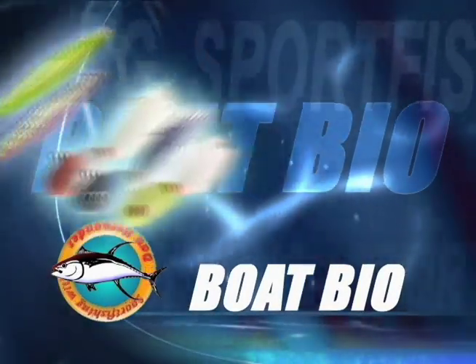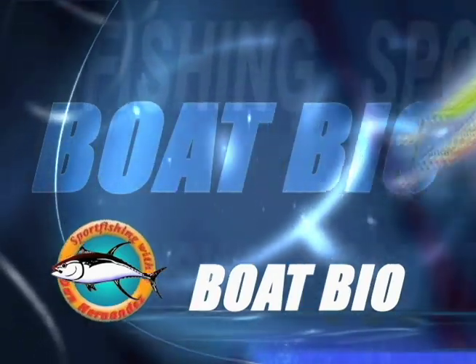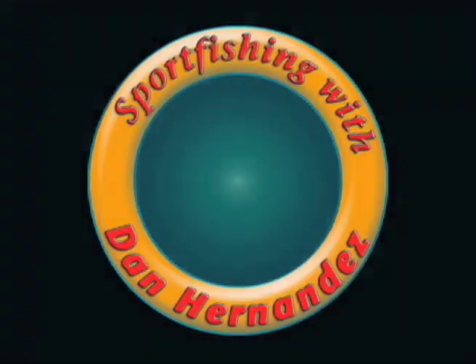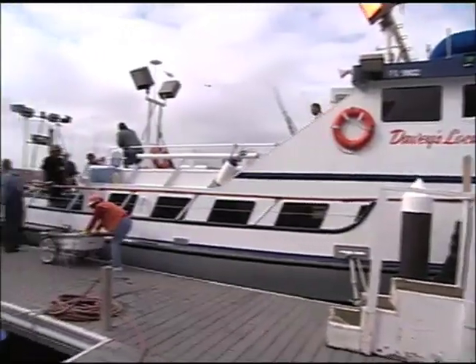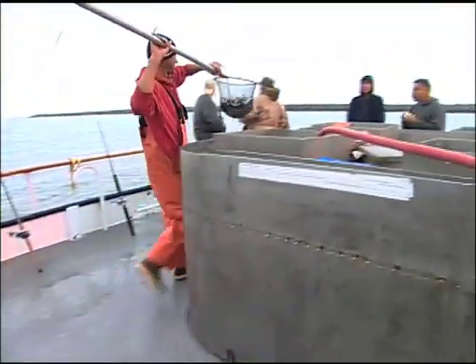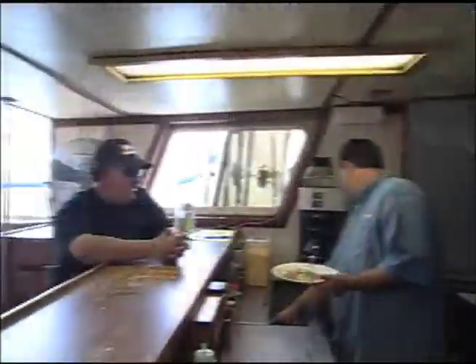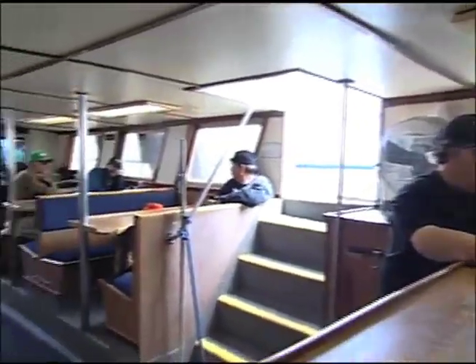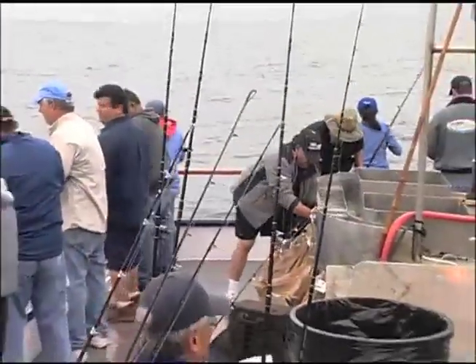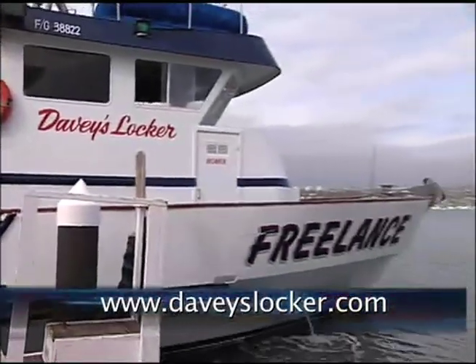This week's boat bio is brought to you by Magic Metal Jigs and B-52 Bucktail Jigs. The Freelance is a large sportfisher that operates daily out of Davies Locker in Newport, California. She's a very big boat with large bait tanks that carry plenty of live bait. The wheelhouse has the most modern electronics for navigation and fish finding, and she hosts one of the largest galleys out of any sport boat in Southern California. Her deck is very big with plenty of space for all the anglers. For your next fishing charter, book a trip aboard the Freelance out of Davies Locker.